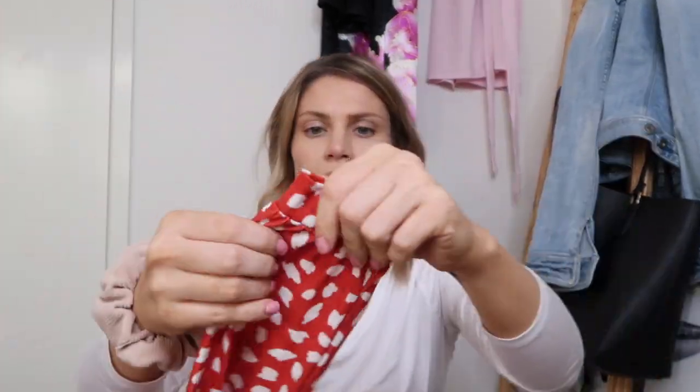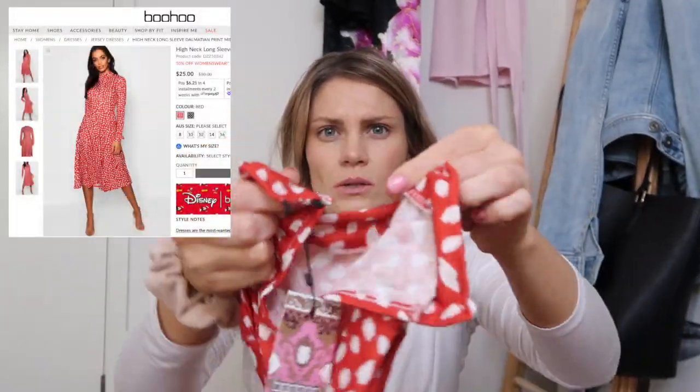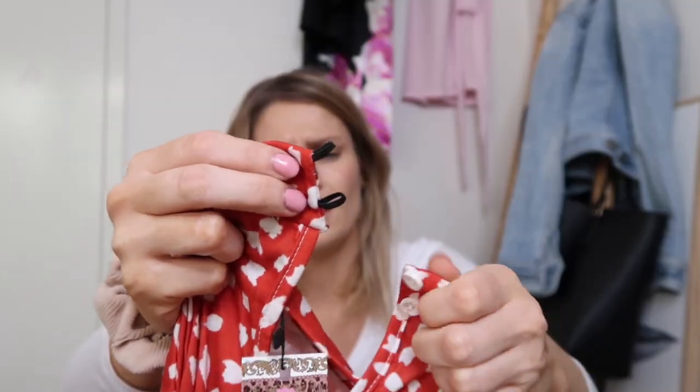The next one is a dress that came in black and white, and I got it in red and white — I'd call it more of an orange-red rather than a stoplight red. It's a beautiful long knee-length dress with lovely long sleeves. I like the cuffs — they've got a nice pleat and a cuff finish on the end. It's called the High Neck Long Sleeve Dalmatian Print Midi Dress in red, size 10. The only thing I don't love is the black elastic on the buttons at the back, but the quality feels really nice.